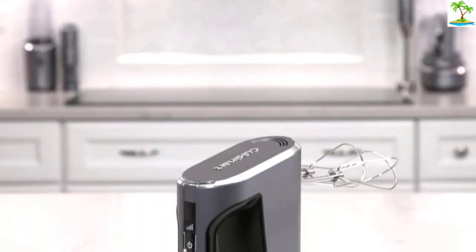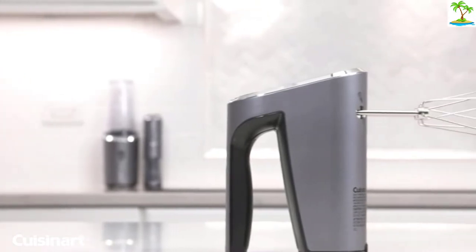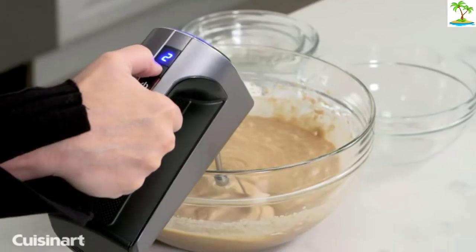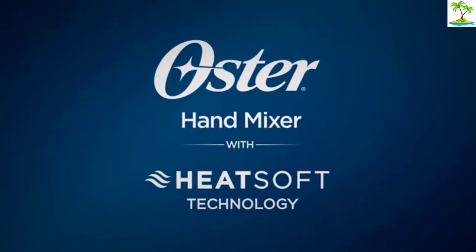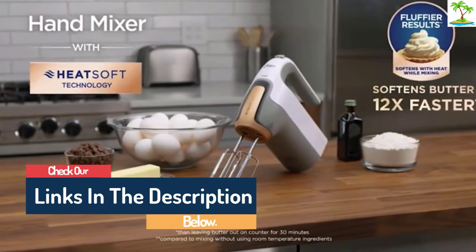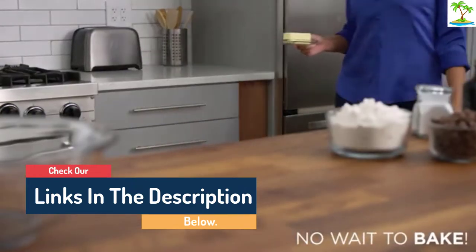Hello guys, today in this video we are going to help you find out the best hand mixer in the market. I made this list based on my personal opinion and tried to list them based on their quality, durability, customer reviews, and more. If you want to see their price and find out more information about them, you can check our links in the description below.